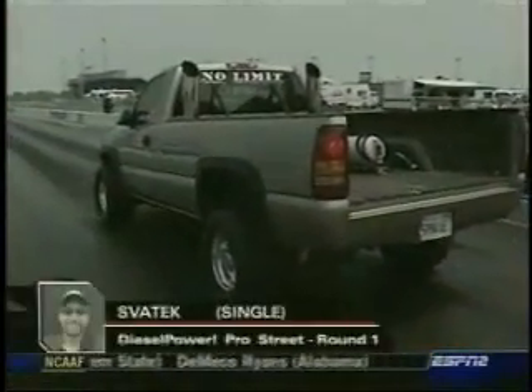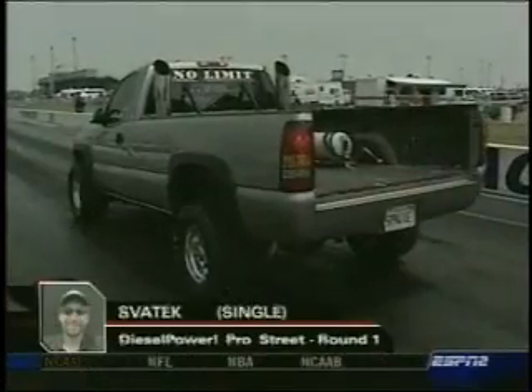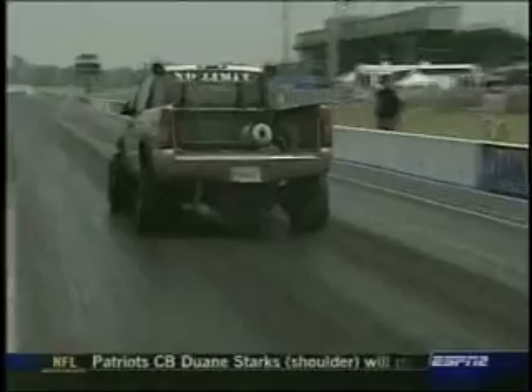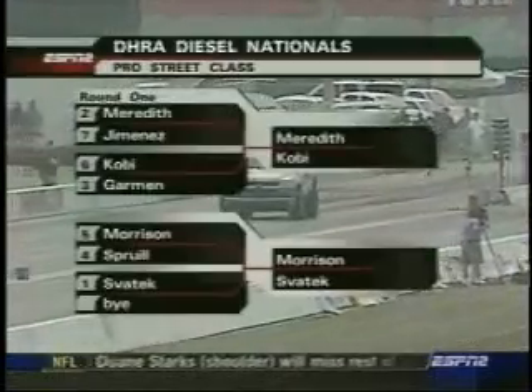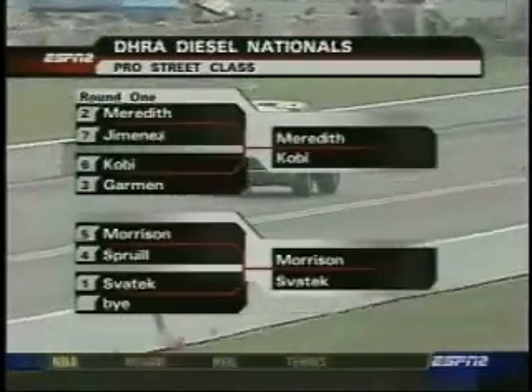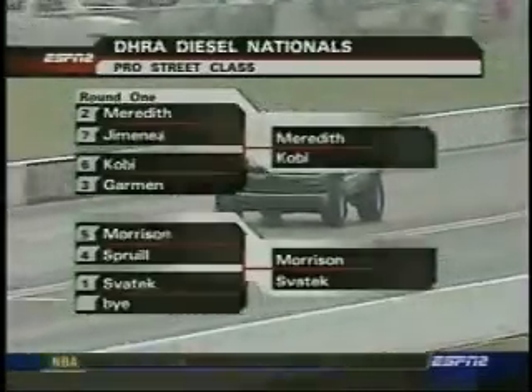The number one qualifier gets the bye run — that's Mark Spaytech out of Illinois with a 2001 Chevy Duramax diesel. He takes his time off the line and down the track. Here's how they will pair up in the semifinals. Spaytech stops the timing with a safe ET.